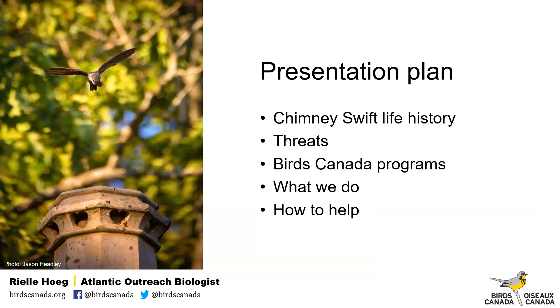Today I'll talk a little bit about Chimney Swift biology and the threats they face. I'll talk about Birds Canada programs and the work we're doing, and then a little bit of how you can get involved and help if you wish.